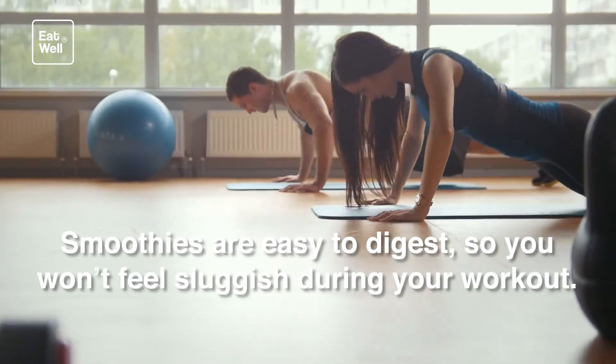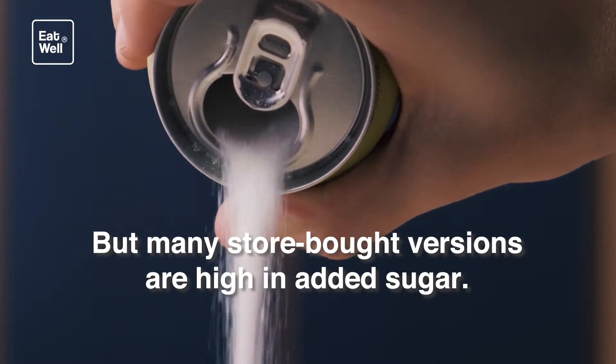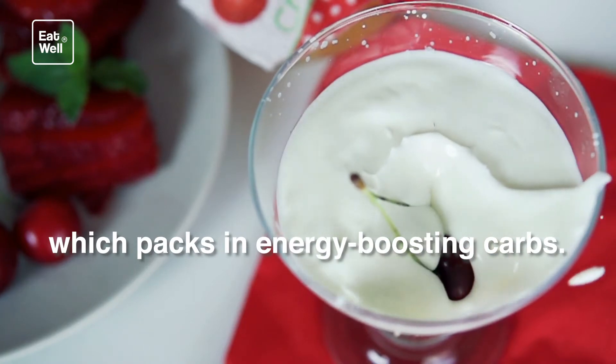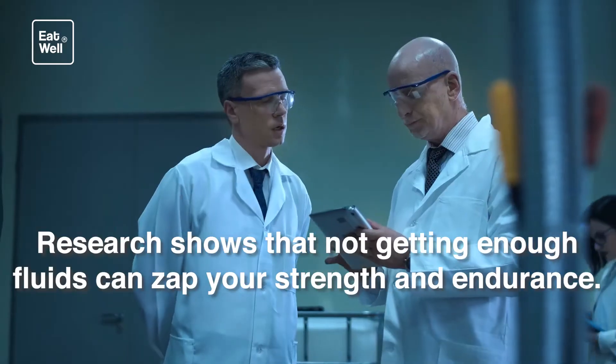Before workout: fruit and yogurt smoothie. Smoothies are easy to digest, so you won't feel sluggish during your workout. But many store-bought versions are high in added sugar — whip up your own version with protein-rich yogurt and fruit, which packs in energy-boosting carbs. Blend it with water or ice to help you stay hydrated.